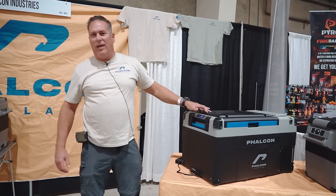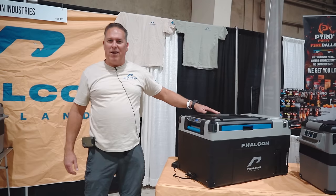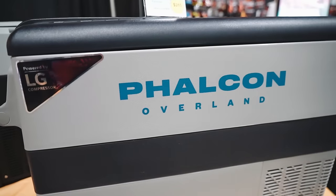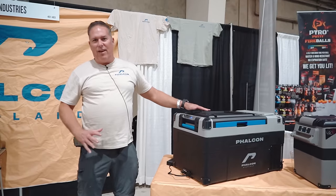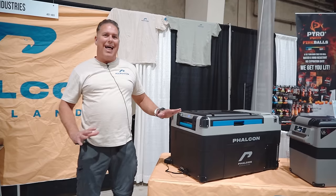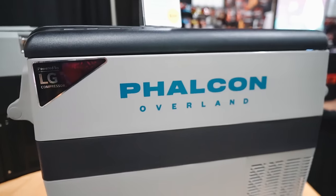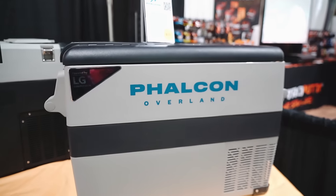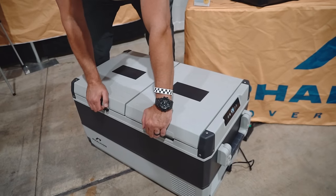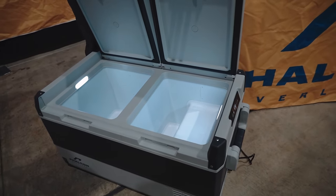My name is Frank Falcone, CEO and founder of Falcon Industries, here doing business under the Falcon Overland banner. We have a collection of fridge freezers that eliminate the need for carrying lots of ice when you want to spend time off-grid. We have fridge freezers in varying sizes from 45 liters, 55, all the way up to 75 liters.